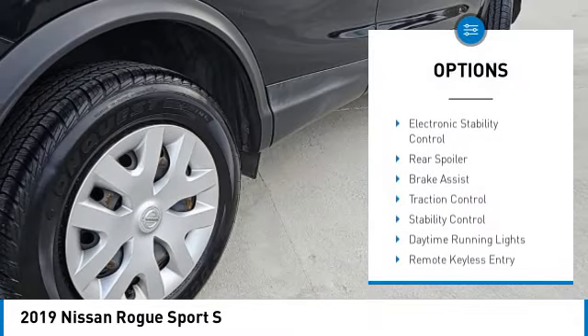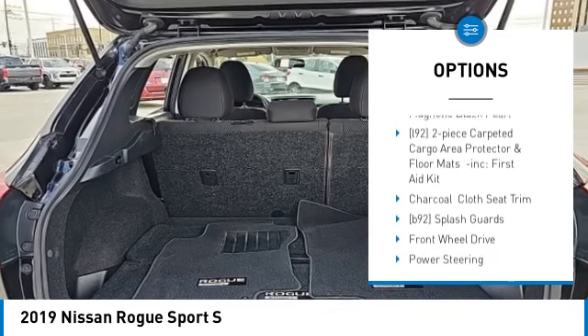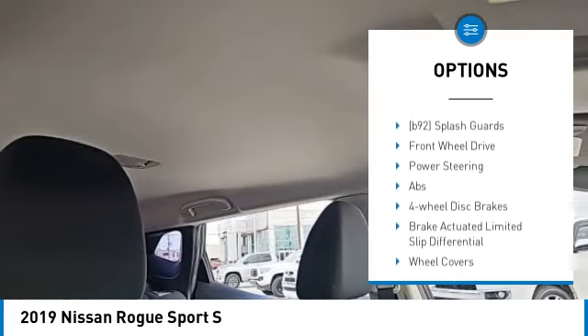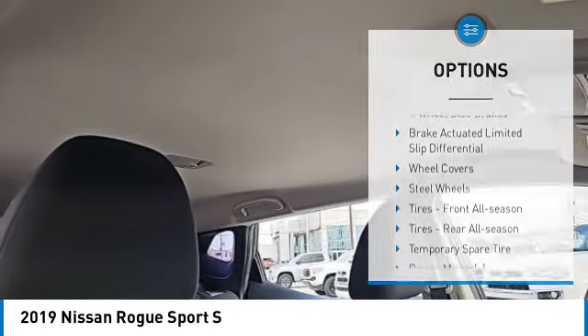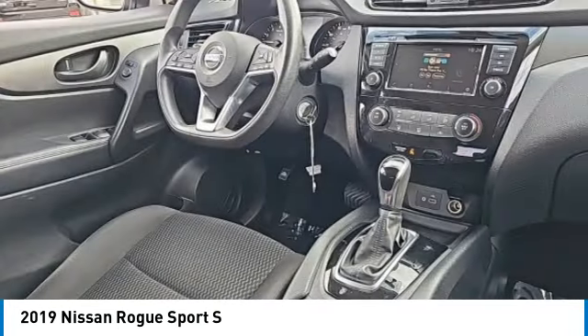Tire pressure monitor, blind spot monitor, electronic stability control, rear spoiler, brake assist, traction control, daytime running lights, remote keyless entry, remote trunk release.